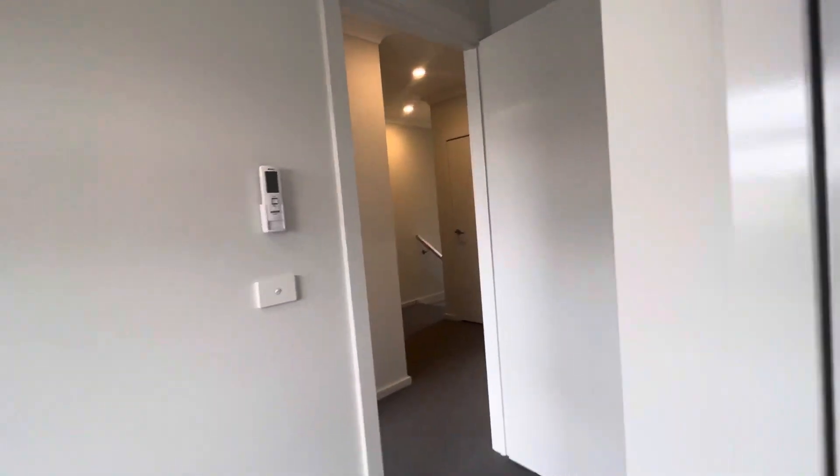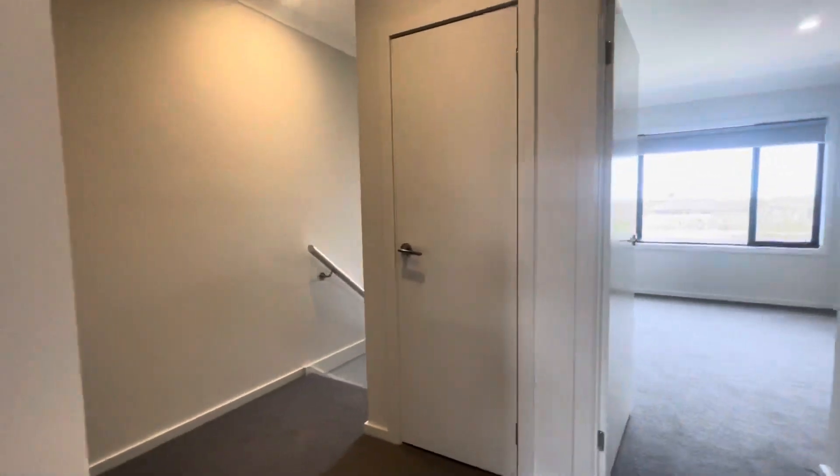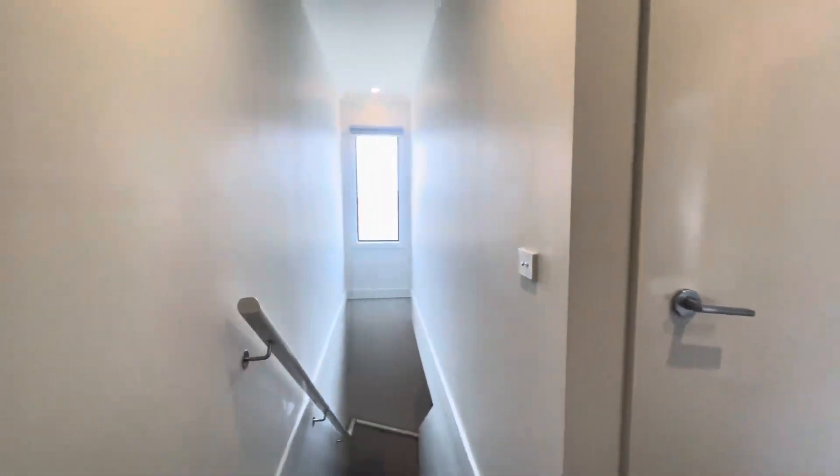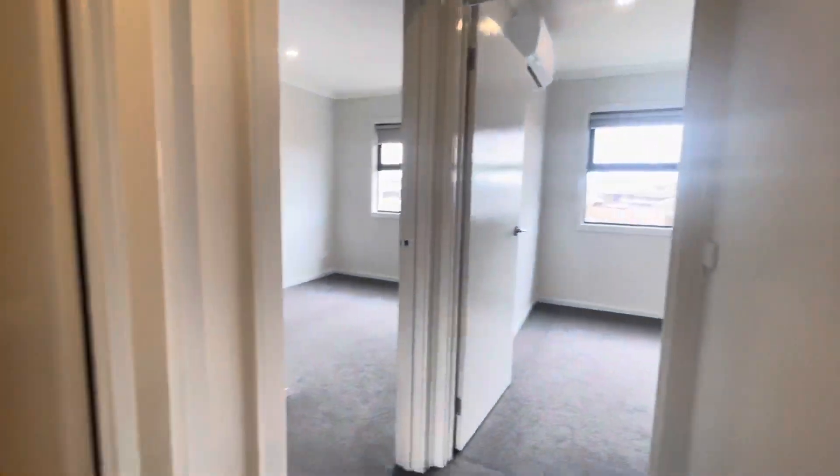If you are interested in this property please send us through an application as soon as possible, or give us a call to book an inspection. These properties won't be available for much longer, so get in quick. Have a good day guys, bye!